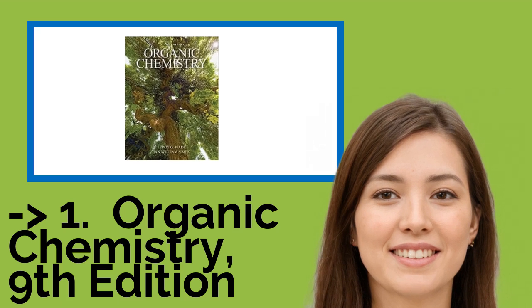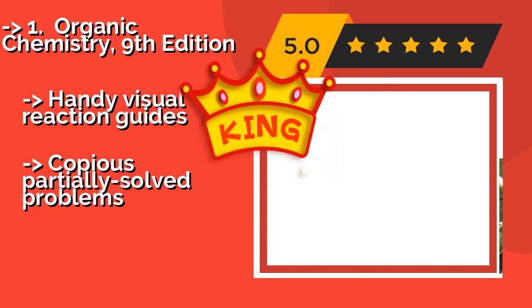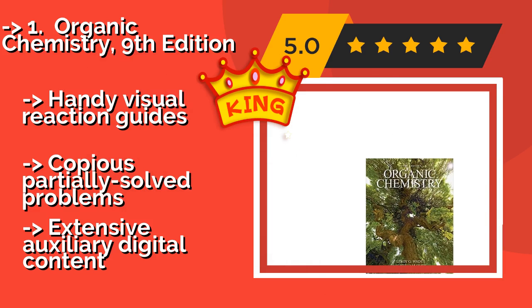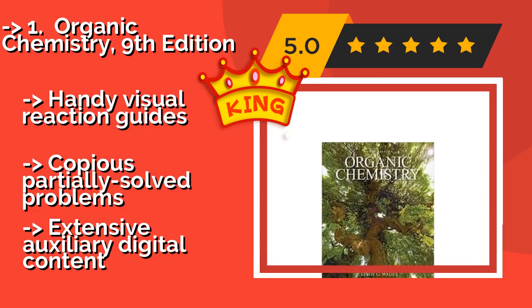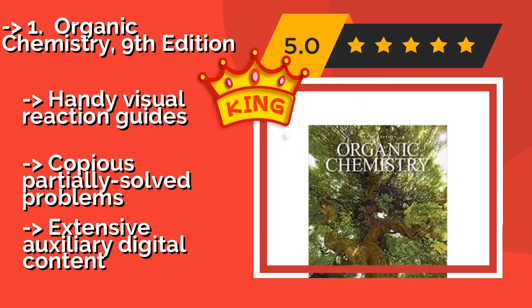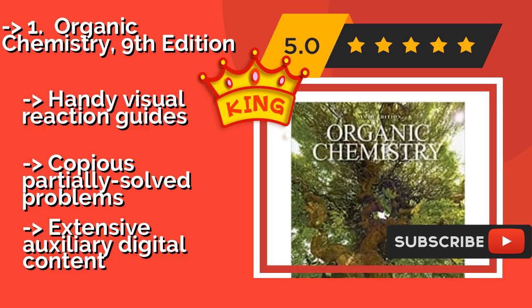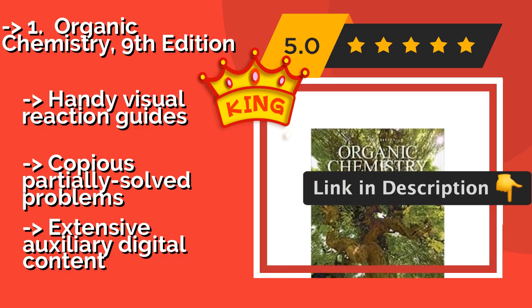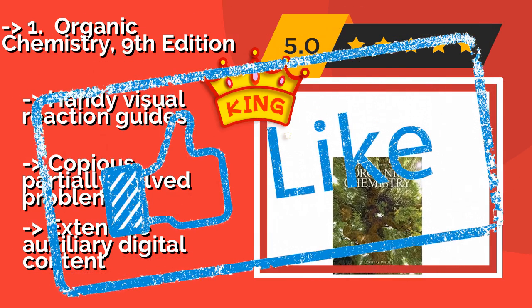The best of the best is Organic Chemistry, 9th Edition, around $247. Designed to be both student and instructor friendly, it not only works to impart the major concepts of the discipline without overwhelming, but also strives to teach readers how to be flexible when applying those same principles to real life. It features handy Visual Reaction Guides, copious partially solved problems, and extensive auxiliary digital content.